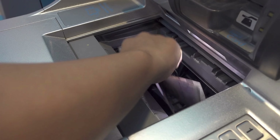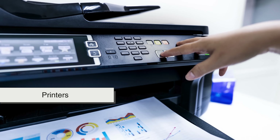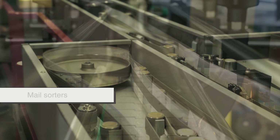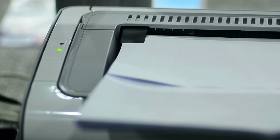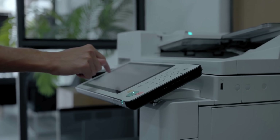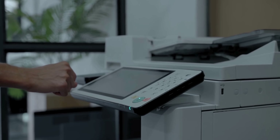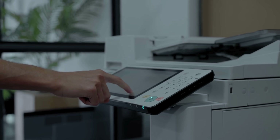Interestingly, the roller technology used in ATMs isn't exclusive to cash. Similar systems are used in printers, ticket machines, conveyor belts, and even mail sorters. Anywhere precision handling of thin, flat materials is needed, rollers are usually involved. It's one of those simple engineering solutions that has found a home in dozens of industries — not because it's flashy, but because it just works.